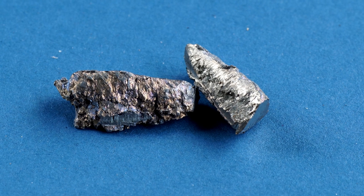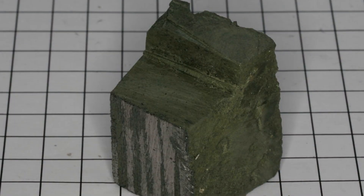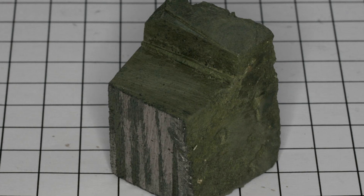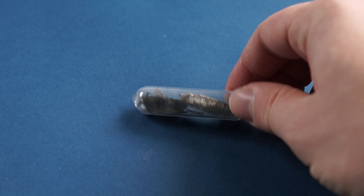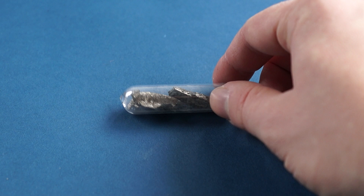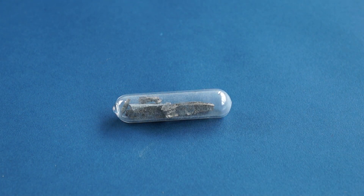Cerium is quite an active metal. When exposed to air, as time goes by it gets covered with a layer of cerium oxide, and eventually may even completely oxidize and turn into an oxide powder. Hence, cerium is stored in ampoules or in an inert atmosphere, or coated with a layer of paraffin to protect from oxidation.